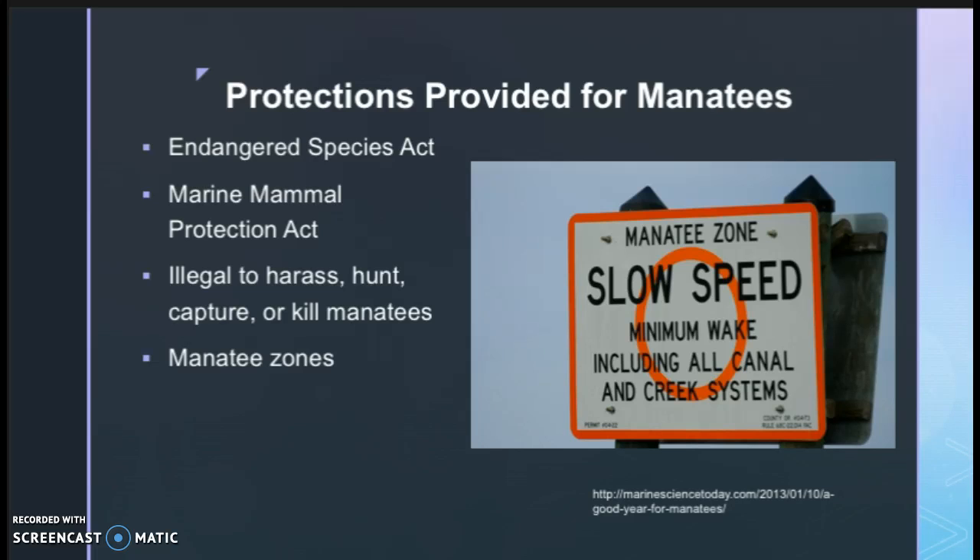Lastly, the protections that are provided for manatees — because the West Indian manatee's status is endangered, there are many protections afforded to them. These manatees are also protected under the Marine Mammal Protection Act, which makes it illegal to harass, hunt, capture, or kill manatees. One way to provide protection being employed in the Florida Keys is creating manatee zones, which only allow boats to pass through at a slow speed, decreasing collisions with manatees.